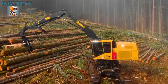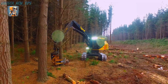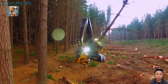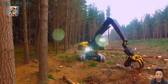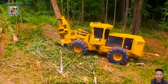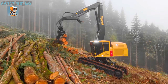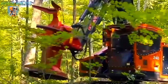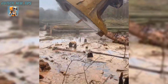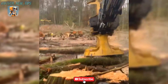Efficiency at its finest. The Tigercat LS-855E doesn't just cut trees — it optimizes your workflow, reducing cycle times and maximizing output with every move. Built for the bold, engineered for excellence, the Tigercat LS-855E feller buncher is redefining what's possible in forestry. Get ready to unleash the beast.